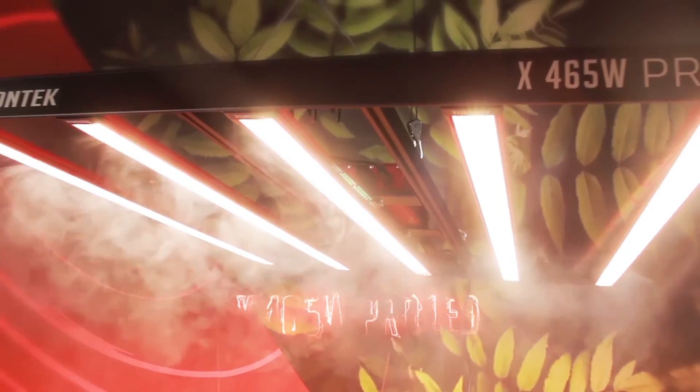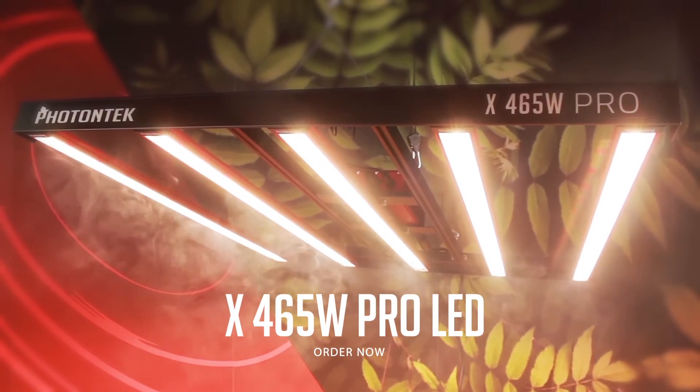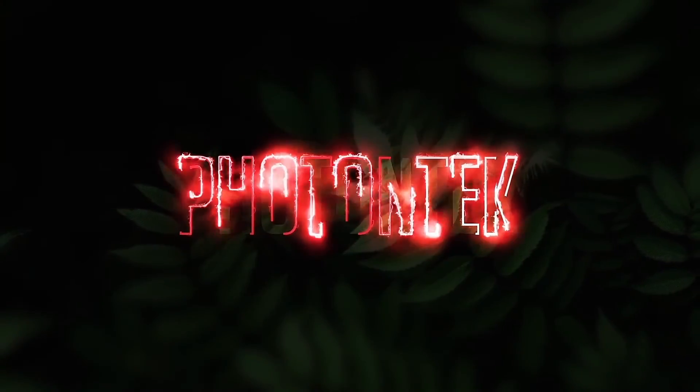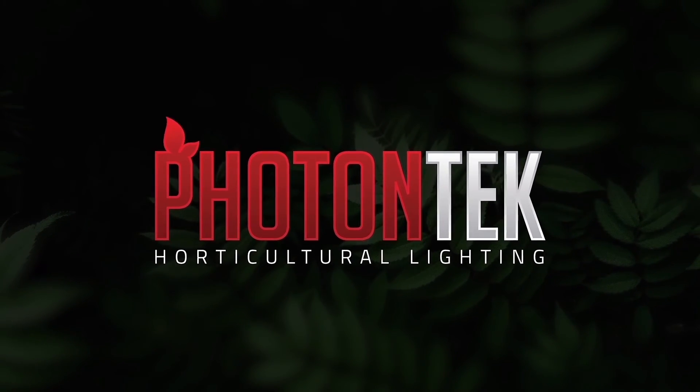Order now and visit our website for more details on our amazing Photontech LED range. Thank you for watching, and make sure to follow our socials to keep up to date with all Photontech news.